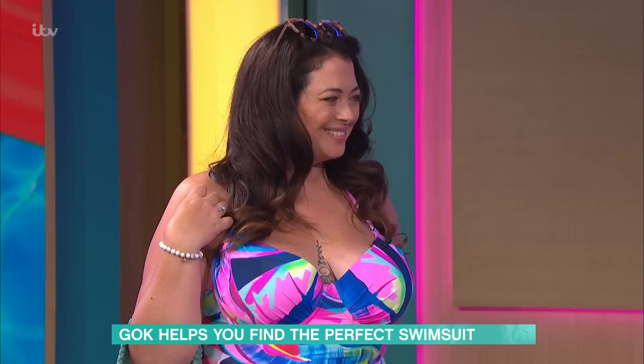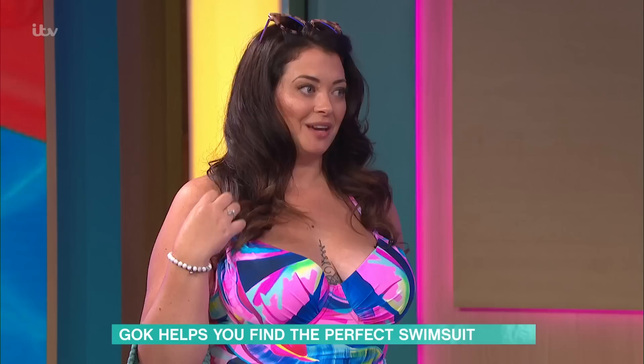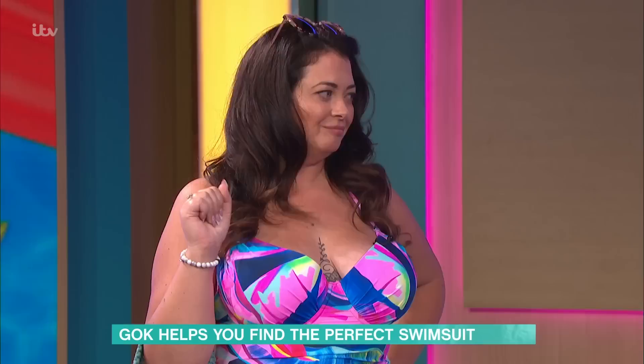Those colours are really popping — aren't they gorgeous? I love the tattoo, Katie, just that little bit on show. It holds everything in but there's enough flesh showing. So wonderful. If you've got a fuller cup and you need some support, have a look at Simply Be.